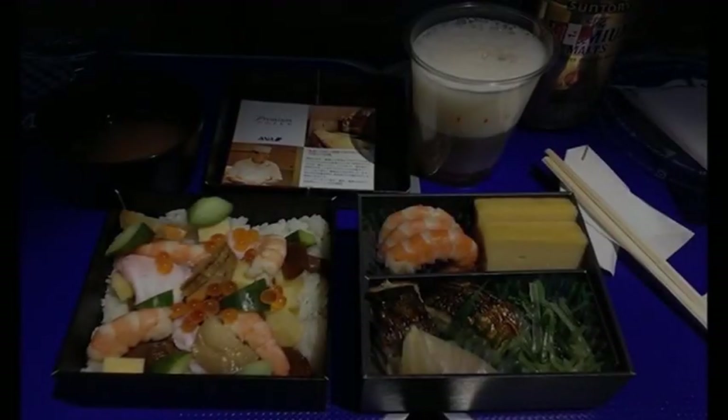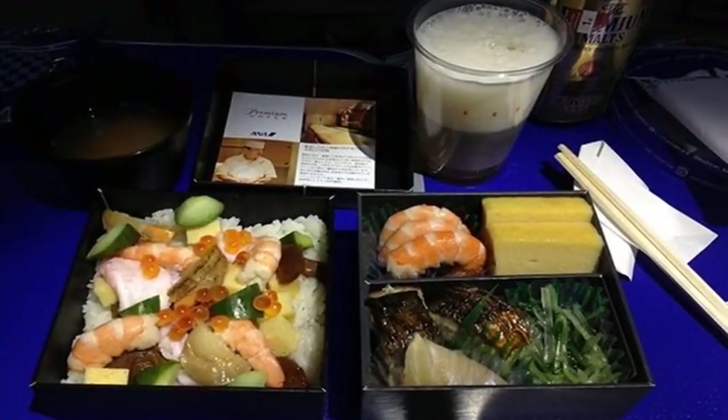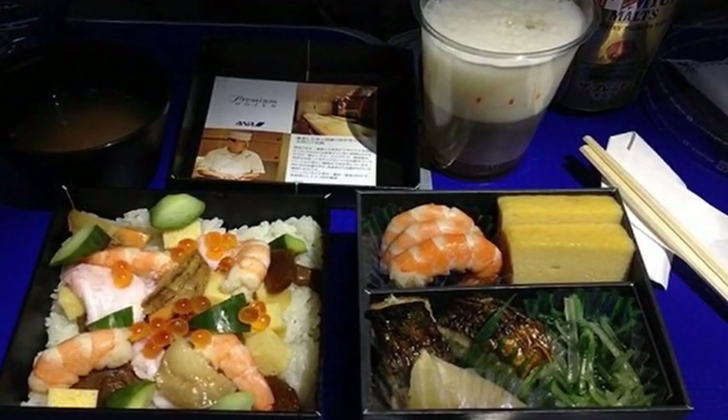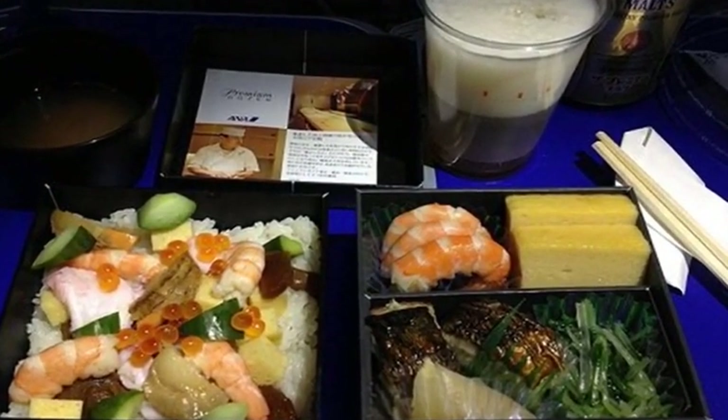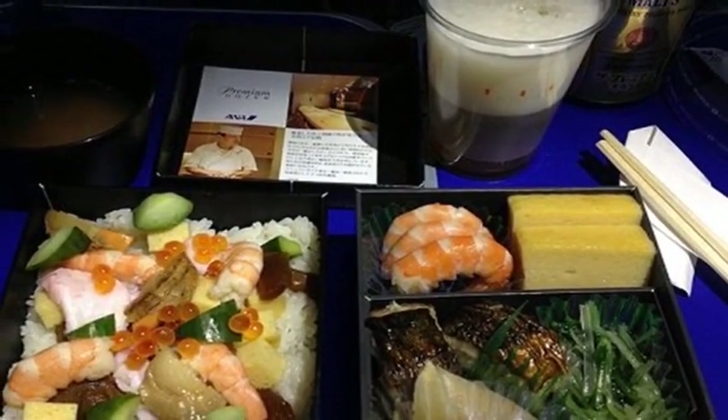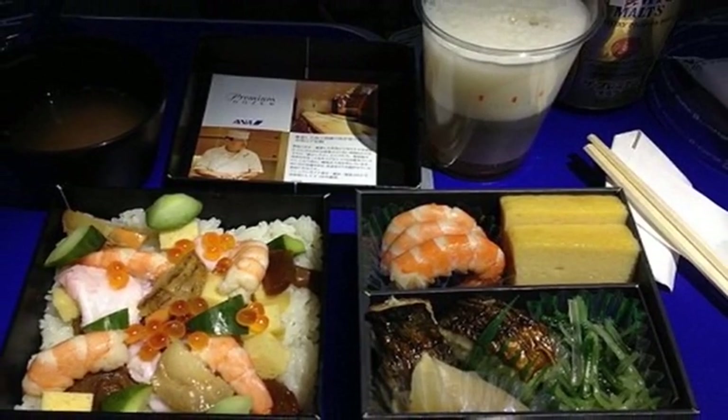Culture-focused cuisine is another growing trend. For many globetrotters, the chance to indulge in regional eats from a far-flung destination is a crucial part of traveling. That's why carriers like All Nippon Airways help passengers jump-start their trips by featuring menus based on cuisine from arrival cities.